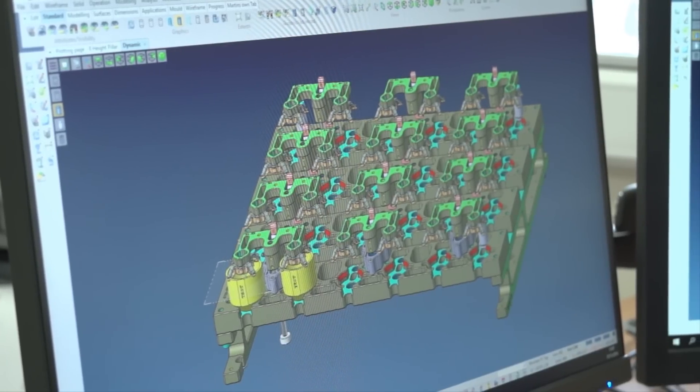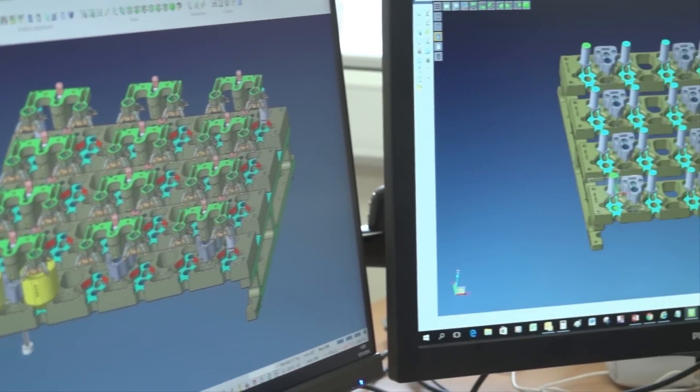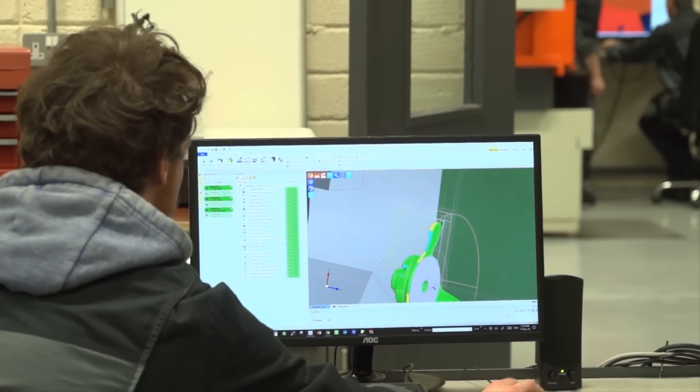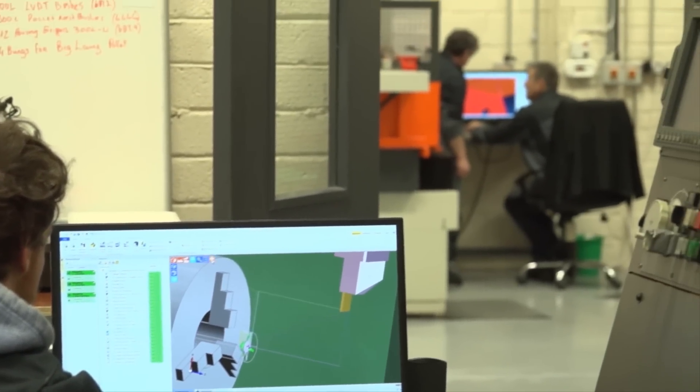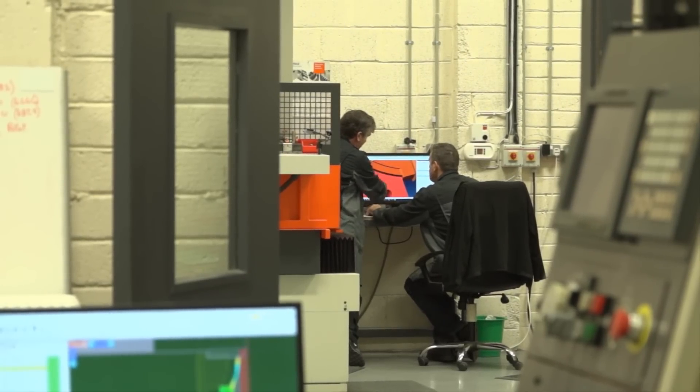We started with our first seat of Busy in 2003. At that time we bought one seat for design and one seat for machining. Since then, through increasing our employees, we've also increased the number of seats of Busy. We now have seven seats and a seat of EdgeCAM for turning. Over time we've added different modules for wiring and 3D machining, so as the company has grown, Busy has grown with us.